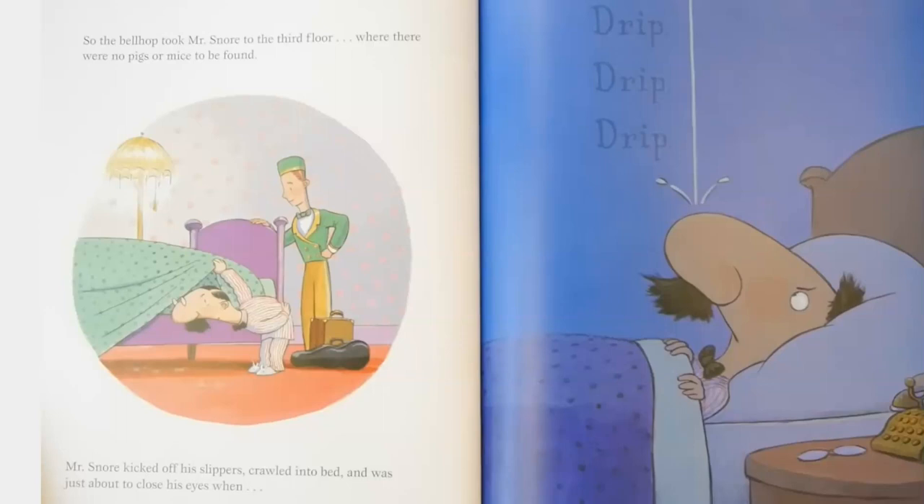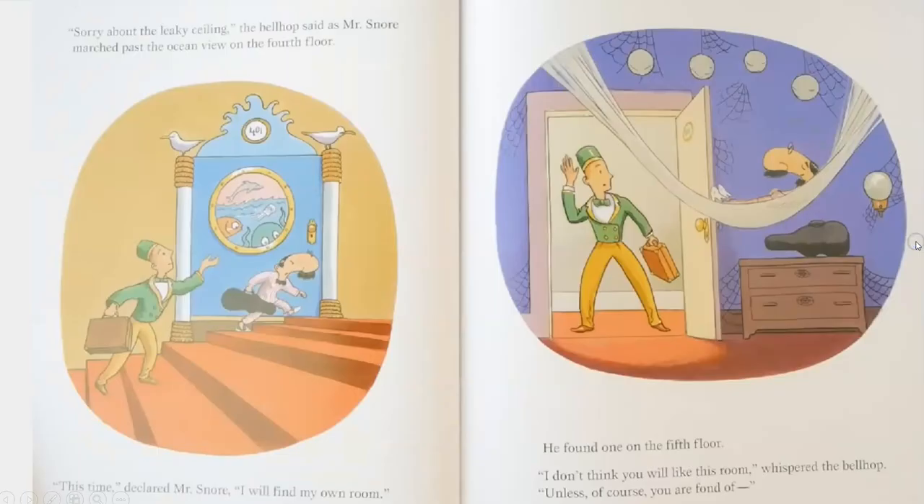Mr. Snore kicked off his slippers, crawled into bed, and was just about to close his eyes when — drip, drip, drip, drip. Sorry about the leaky ceiling, the bellhop said, as Mr. Snore marched past the ocean view on the fourth floor. This time, declared Mr. Snore, I will find my own room.